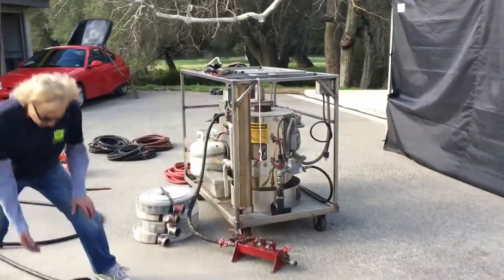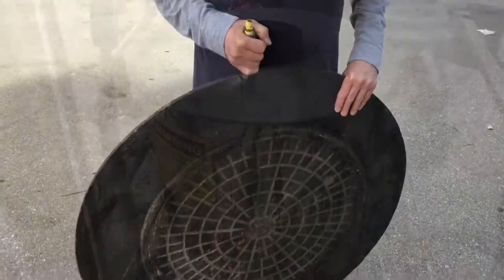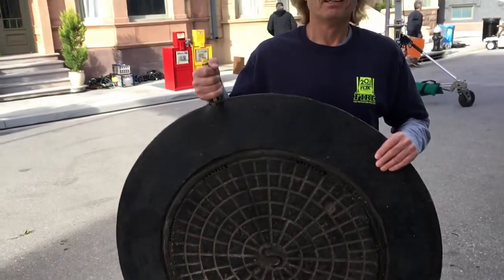Here's our boiler — it's a little two-horsepower boiler. This is our manhole cover we'll be putting steam through. Gary Walter, Dion, Special Effects, working for Rene Diamante today. We're gonna get some steam out of this manhole.